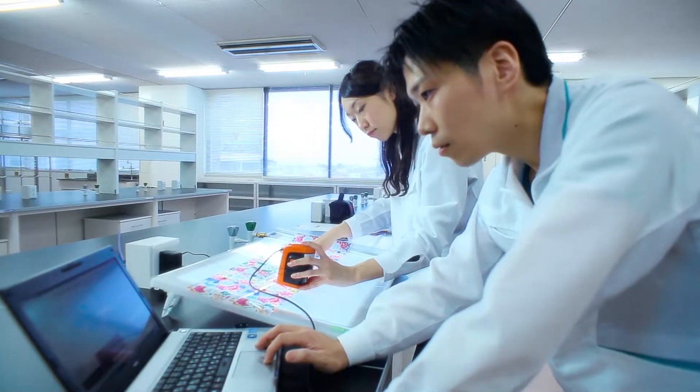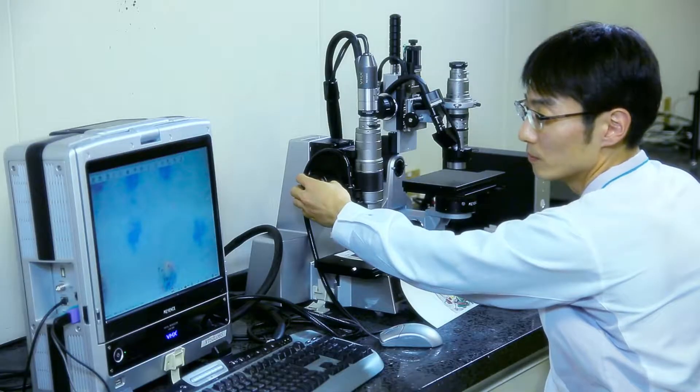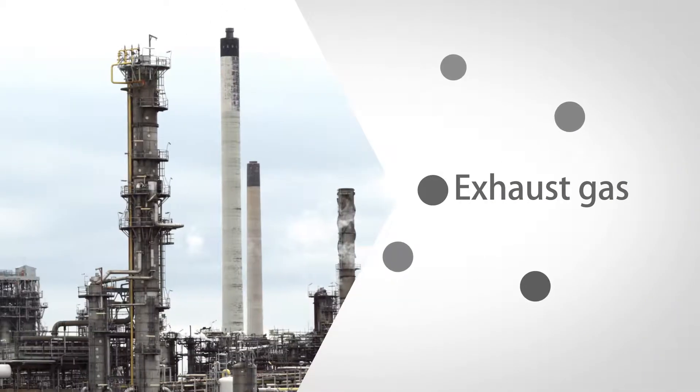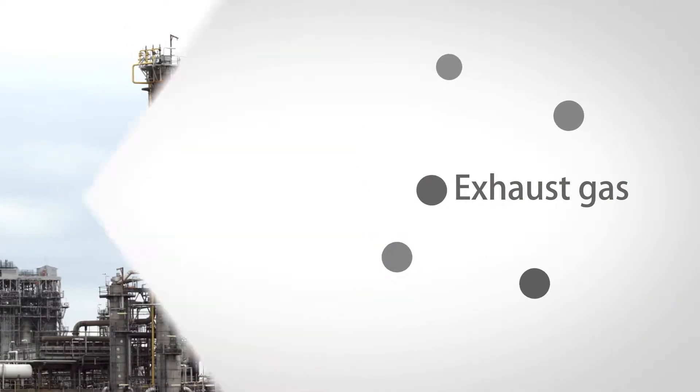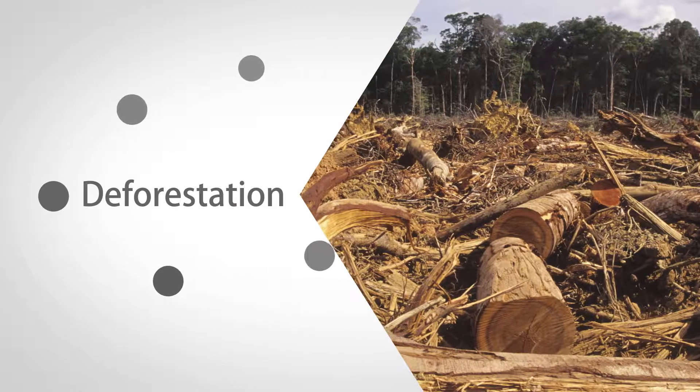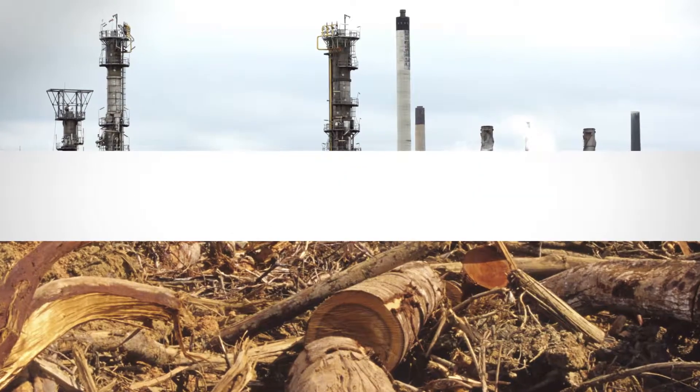The evolution of technology has always fascinated people around the world. But in reality, developers constantly face a wide range of environmental issues. With the development of new technology, a wide range of environmental issues should be considered.